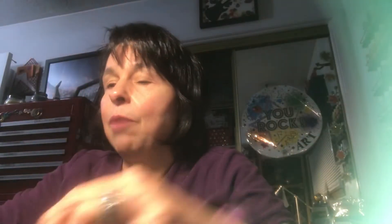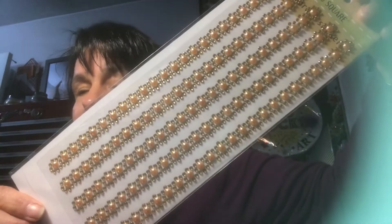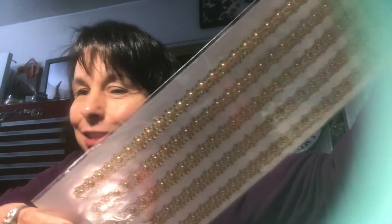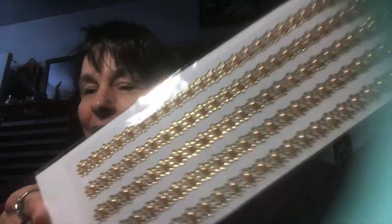I also got a pack of Extra bubblegum. Down the craft aisle, I picked up four packs of this sticker border. You guys know I'm right in the middle of making Christmas cards, so I thought it was beautiful for Christmas cards or pocket letters.